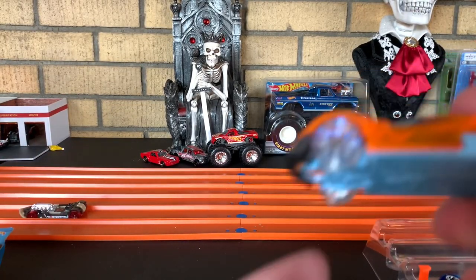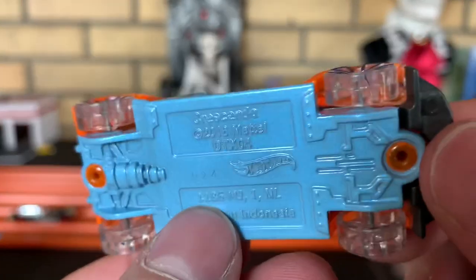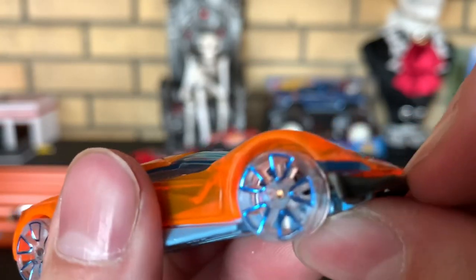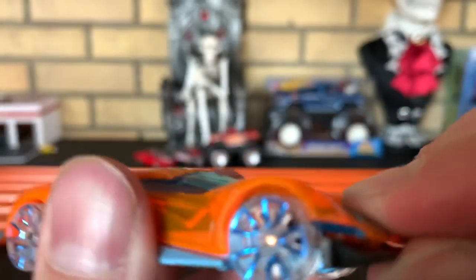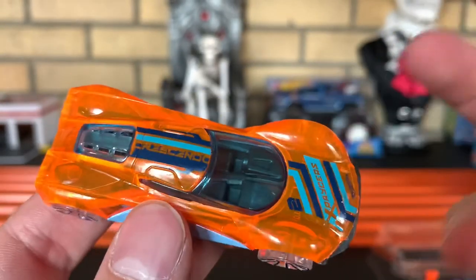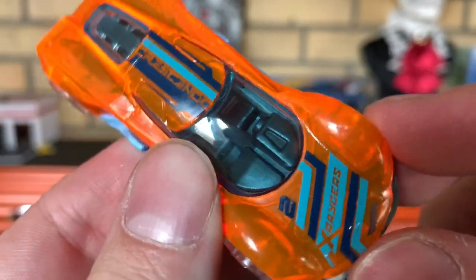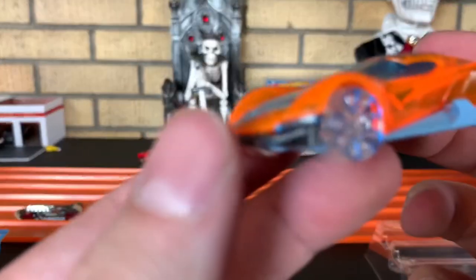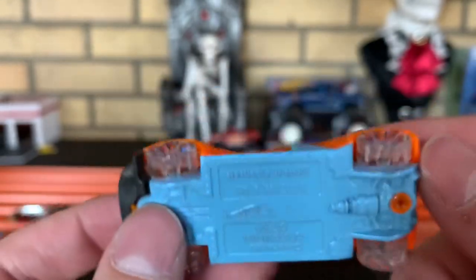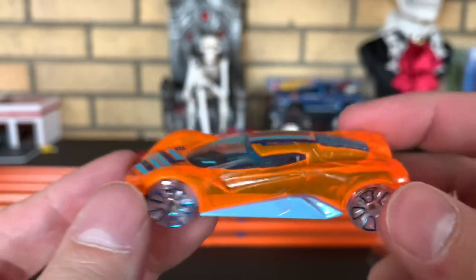Next up, we got Crescendo. Wow, this thing's got some weight — metal base. Adjustable splitter, you betcha. Sometimes I just pull on these and hope for the best that they're adjustable. Got Crescendo on the top, X-Racers number two. Wow, I love those clear wheels — that is sick. Crescendo.